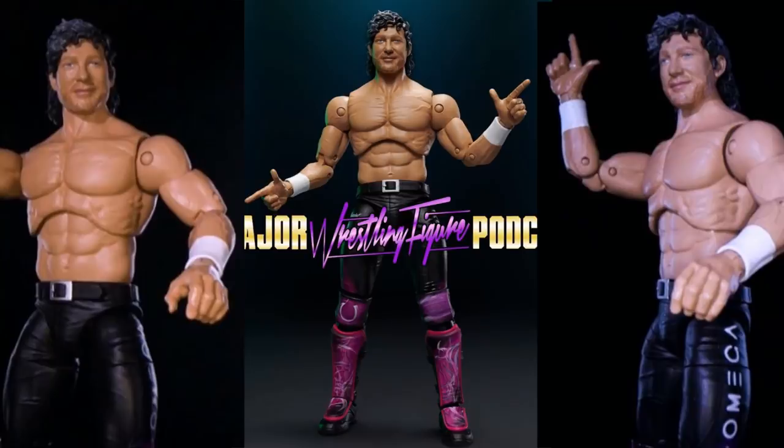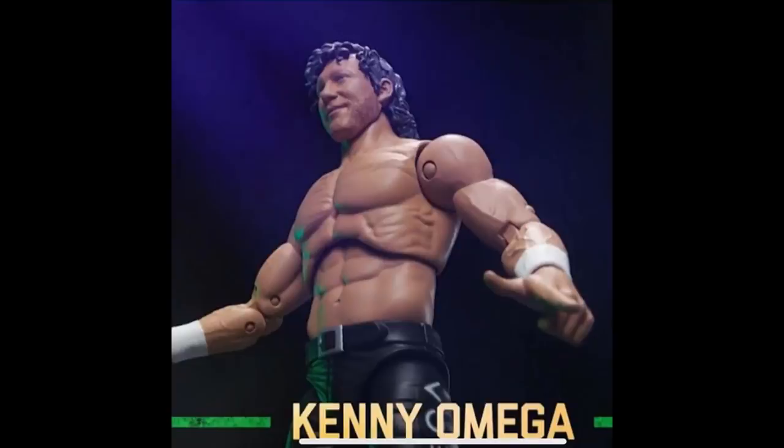We're looking at Kenny Omega first, and this is excellent. You can see the formula they're going for — shout out to the Major Wrestling Figure Podcast and Ringside for these images. It kind of reminds me of old Toy Biz figures. We have double-jointed arms, signature hands, an Ultimate Edition style Mattel torso, double-jointed knees, and ankle articulation. I am in love with the articulation on these guys.